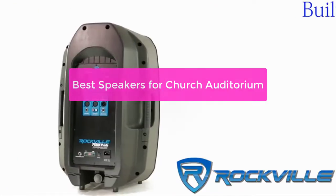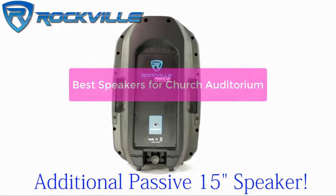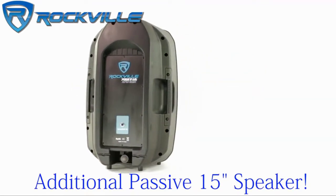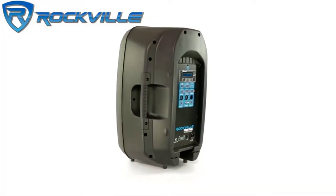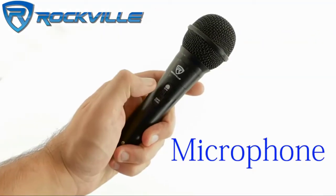Church auditoriums provide an ideal setting for live speeches and presentations. However, choosing the right speaker can be daunting. In this video, we provide a list of the best speakers for church auditoriums, based on their experience, skill set, and popularity.